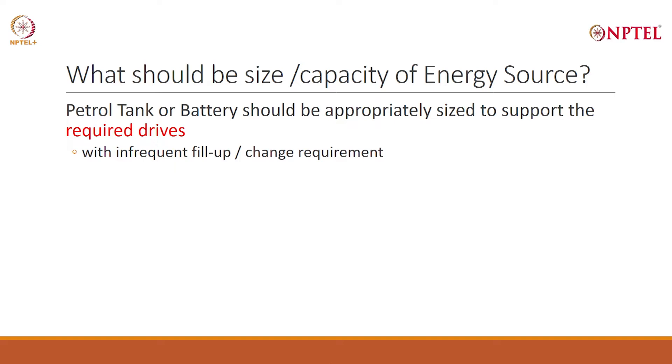The question: what should be the size or capacity of the energy source? How much energy do you want to keep in a vehicle? Why is it important? You will expend a certain amount of energy per kilometer. This will determine the driving range of the vehicle. Based on the size and the range that you want to go, you will determine the size or capacity of the energy source.